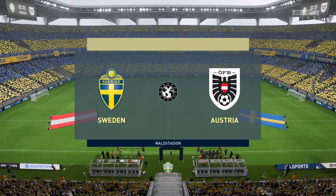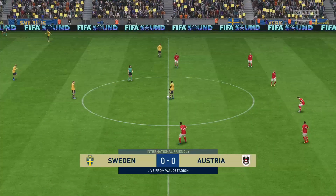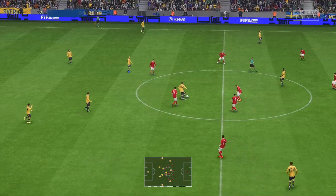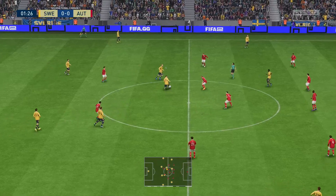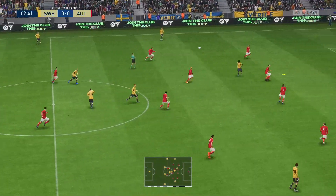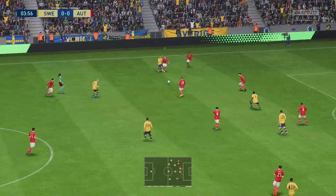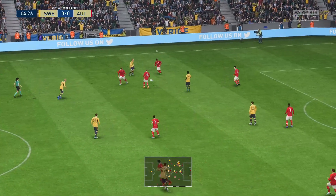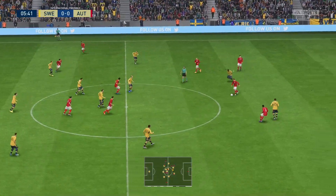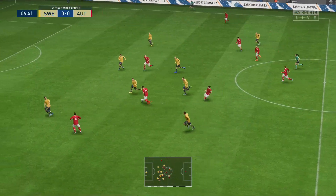Hello everyone — the heavens opened earlier and the rain shows no inclination to stop, but we're looking forward to the game anyway. I'm Derek Ray on the commentary gantry, delighted to be joined as always by Stuart Robson. Every reason to believe we're in for an entertaining match here — it's Sweden versus Austria. When looking forward to this game you can't help but notice there are some great match-ups all over the pitch, particularly in those central areas.